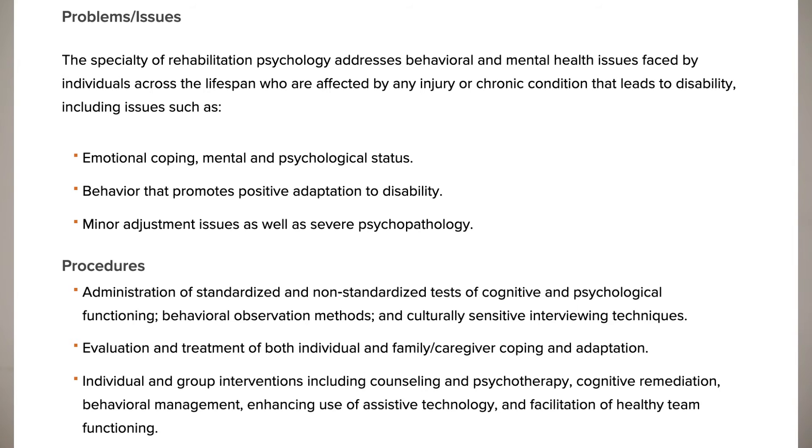Rehabilitation psychology involves working with people in clinical settings who are going through injuries and helping them recover — including traumatic, debilitating, chronic injuries or any type of disability. The focus includes emotional coping mechanisms, mental coping mechanisms, and regulating psychological status.